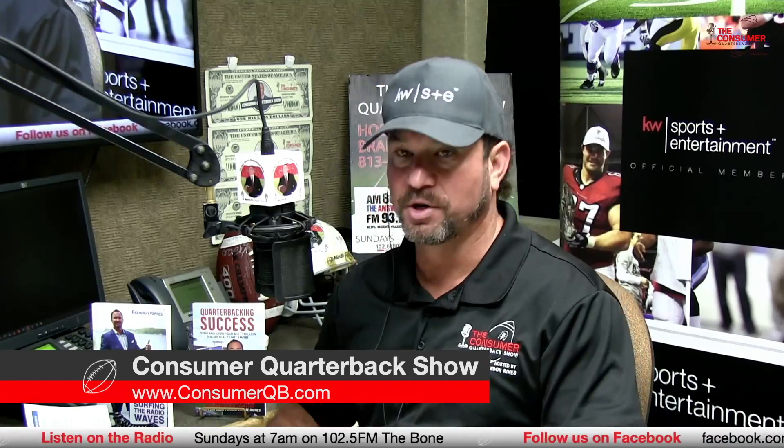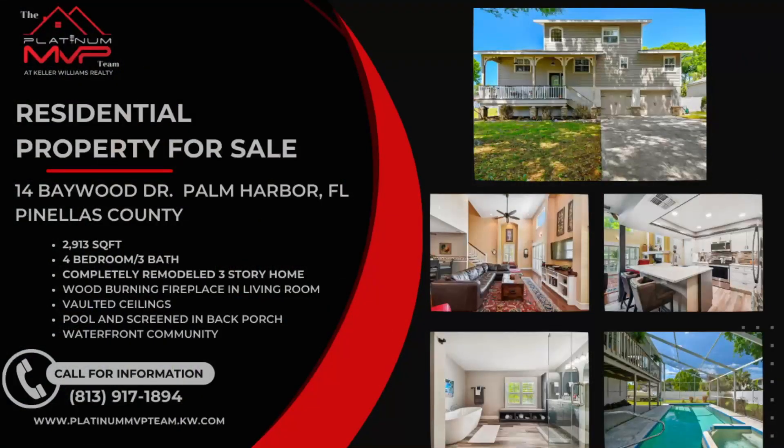Coming up here in just a moment, but before we do, we always like to feature our real estate listings — it's part of our strategy for our real estate business. We're a top 100-ranked real estate team at Keller Williams Realty here in Tampa Bay. Livian Coastal Elite is our new brand. Real excited about the growth happening with Keller Williams. We've got a property here at 14 Baywood Drive in Palm Harbor — one of our beautiful listings in Palm Harbor, Pinellas County.